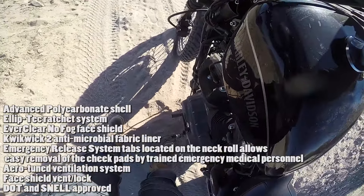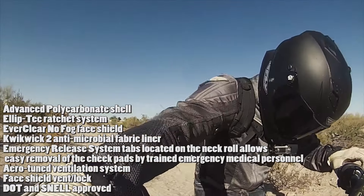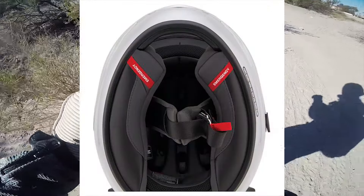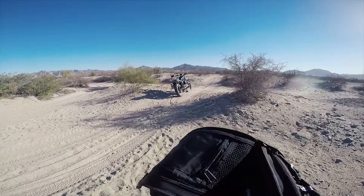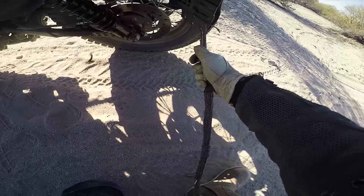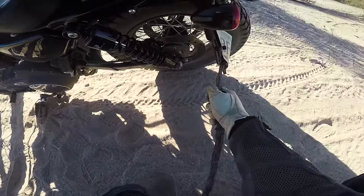It has an advanced polycarbonate shell, an EverClear no-fog face shield already attached, and two antimicrobial fabric liners. It also has an emergency release system that allows easy removal of the helmet by trained emergency medical personnel — which is huge for me, because you don't want to take a helmet off someone who just crashed unless it's affecting their airway. It's DOT and Snell approved. I think it's a really cool helmet.